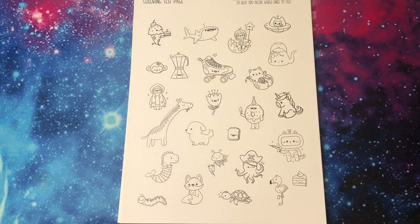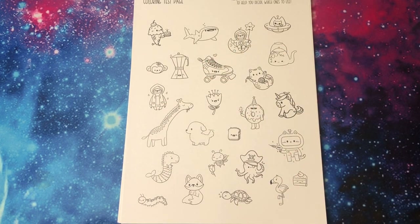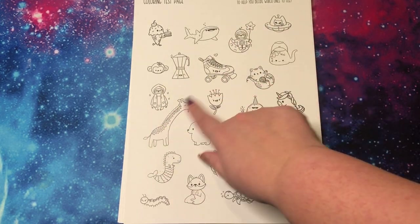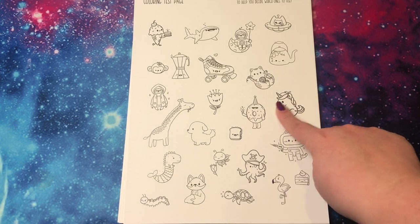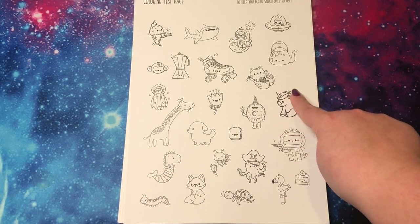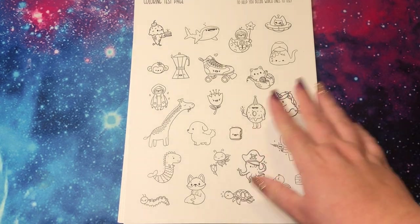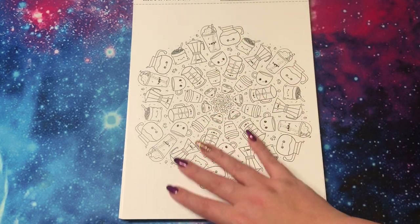Then she has the coloring test page where you can test your tools and things. This is all icons from within the book, which is super, super cute. On my other volume, I did 100% test all of my mediums in here — I would color the little unicorn in Prismacolors and then wrote 'Prismacolor' next to him. So I will probably do something similar again. Otherwise, this is just super cute. All right, on to the next. The format of this book is so great.